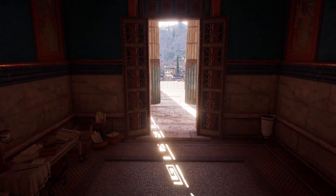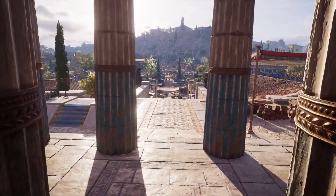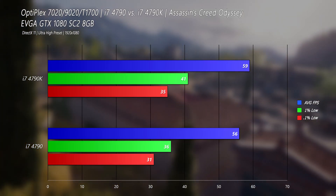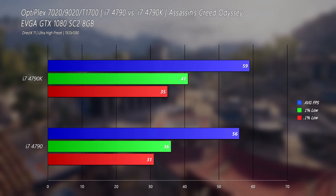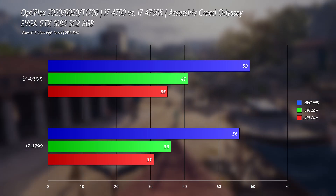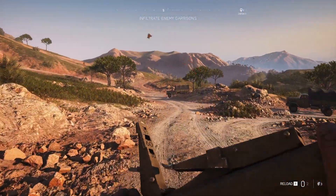Next I tested in Assassin's Creed Odyssey. I wanted to use this because it's pretty hard on quad-core CPUs — mainly because it's optimized terribly. Here the 4790K only manages a 5% increase in average frame rate, but we have a 14% improvement on the 1% lows with a 13% improvement on the 0.1% lows. That's not a bad improvement for frame rate consistency, but the average frame rate improvement is lackluster.